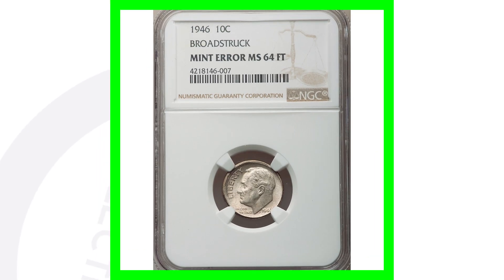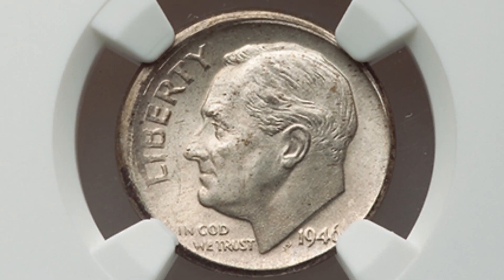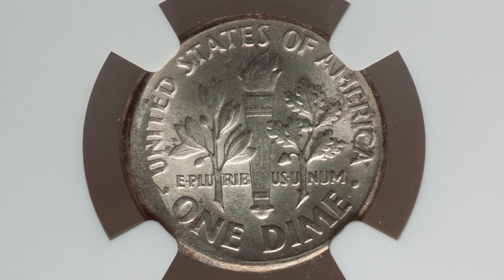Here's a 1946 Roosevelt dime — a 90% silver dime graded by NGC at Mint State 64 with the full torch on the reverse. This coin has been broad struck, which you'll see around the rim of the coin, and this dime ended up selling for a little over $100 at auction.